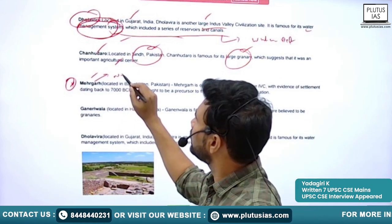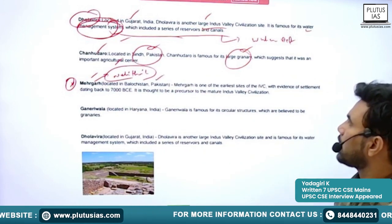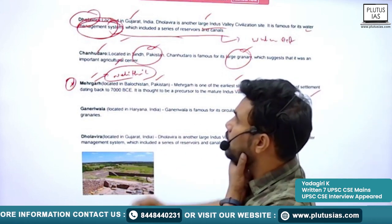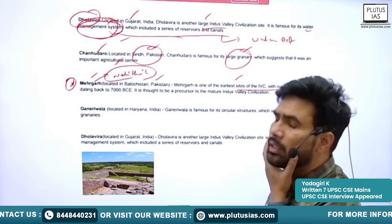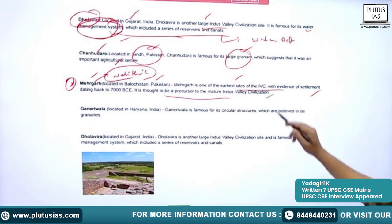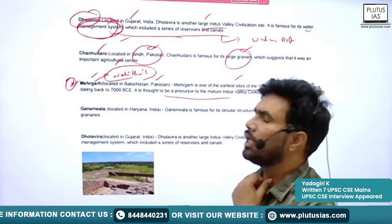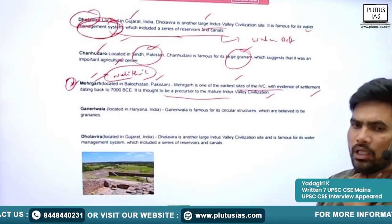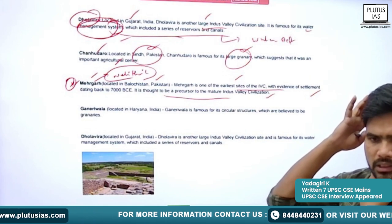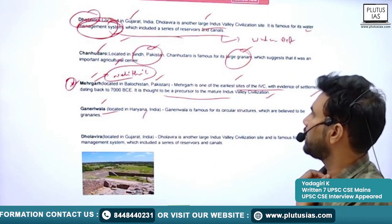Next is Mehargarh, located in Baluchistan, Pakistan. It also has a link with the Neolithic site. It is one of the earliest sites of Indus Valley Civilization, with evidence of settlement dating back to 7000 BC. It is thought to be a precursor to the mature Indus Valley Civilization, with evidence of people living there even before the IVC.